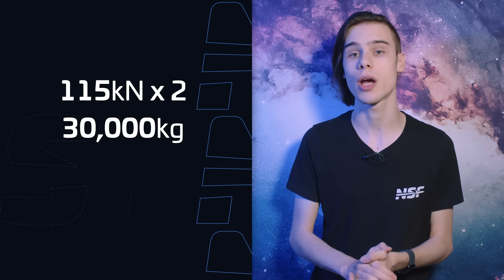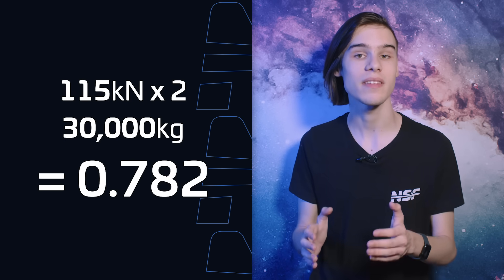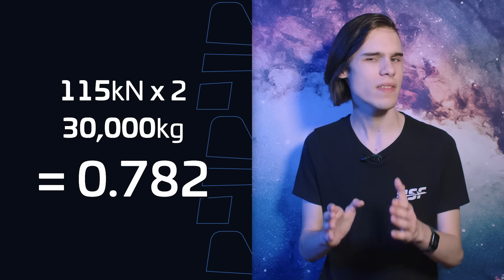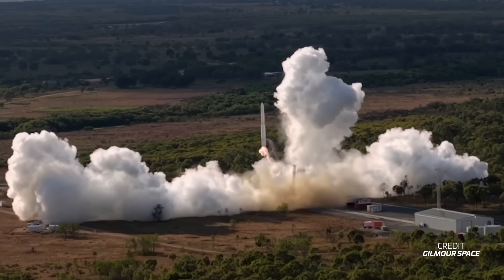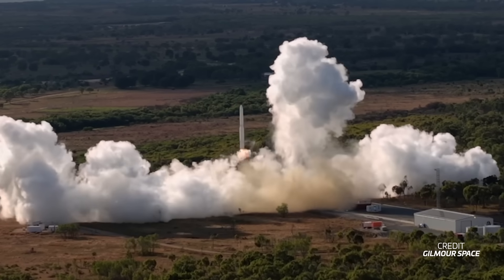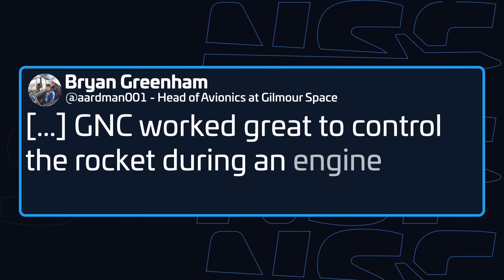By doing this, the thrust-to-weight ratio drops to 0.78 — in other words, there is not enough thrust to keep the rocket going up, but there is enough to stop it falling straight down immediately, which is why we can then see this slow, graceful, accidental propulsive landing until the vehicle hits the ground and tips over. The engine failures were also confirmed by the head of avionics at Gilmore on X, though they did not confirm which engines failed, probably because the video speaks for itself.